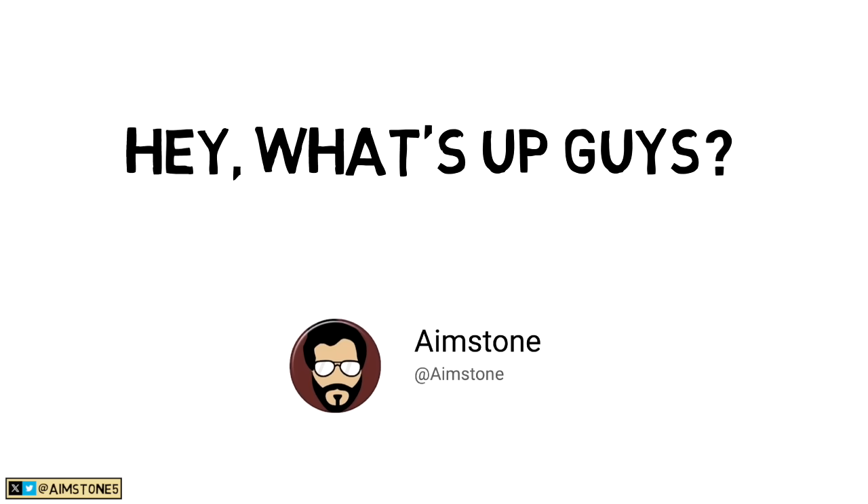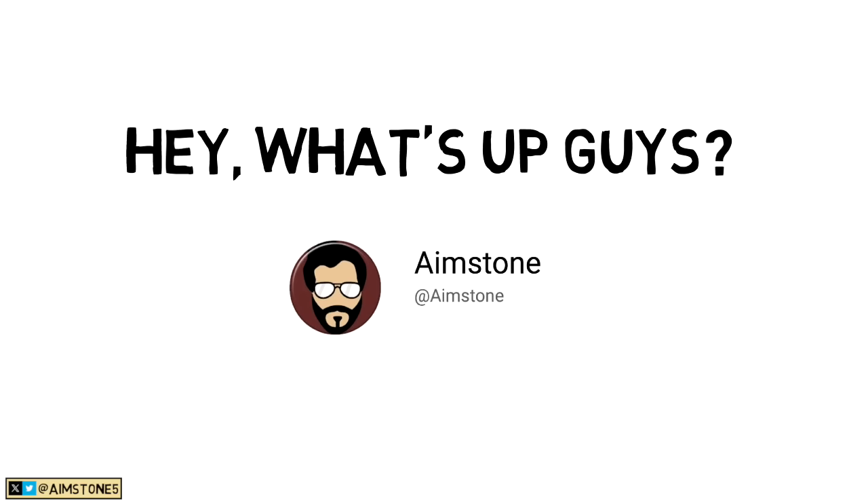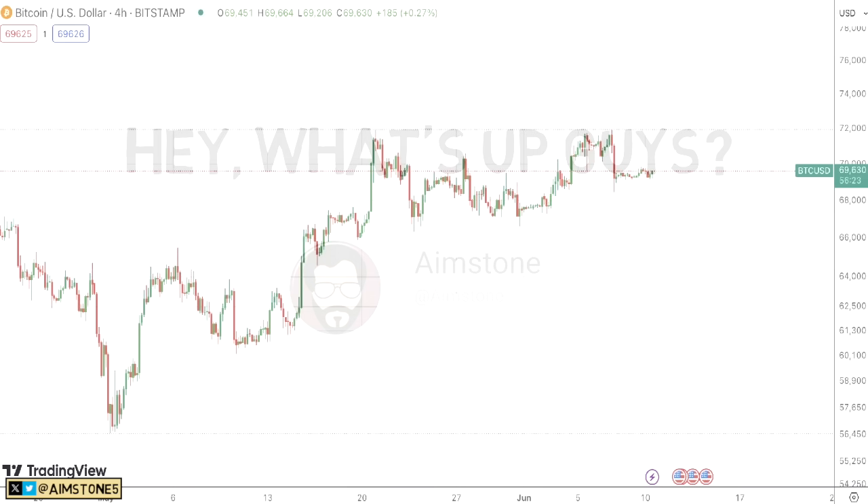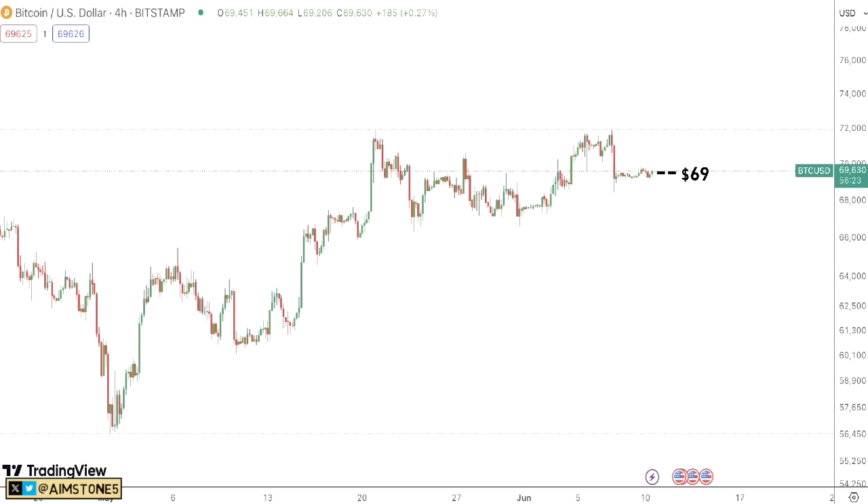Hey, what's up guys, welcome back to Aimstone channel. Today is Monday so let's get back to work. Let's start this video with the Bitcoin market. Here we have the four-hourly Bitcoin chart and as of the time of this recording, Bitcoin is at around $69,600. Bitcoin has been going sideways in the past couple of days since it dropped from around $71,000–$72,000 to even below $68,500, then bounced back. We are more or less moving sideways from a technical standpoint.